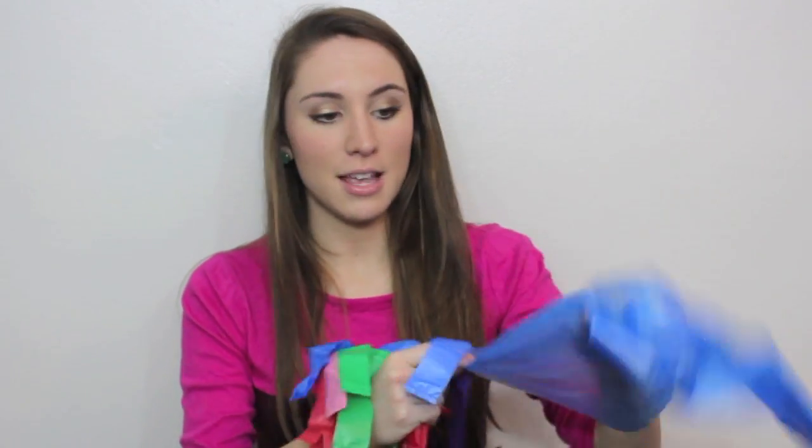They come in so many different colors, a bunch of different styles, so you just need to check it out for yourself. For example, they have ones like this — those are two attached together. But they also have ones that come with handles, or just whatever your needs are, they have them.